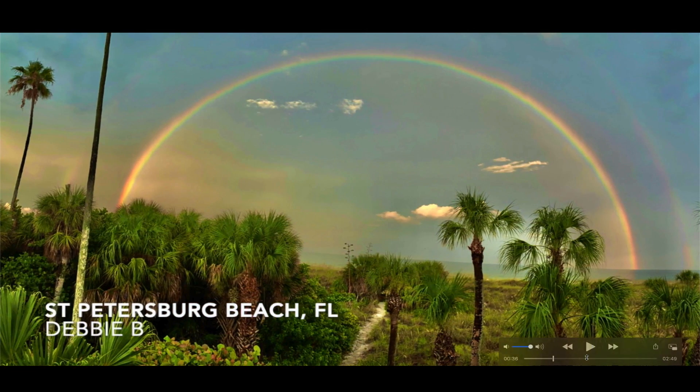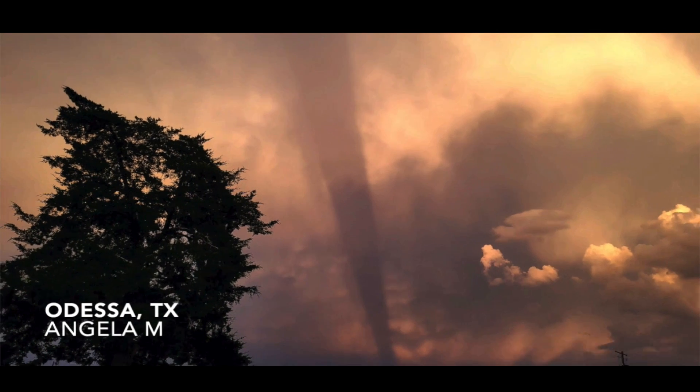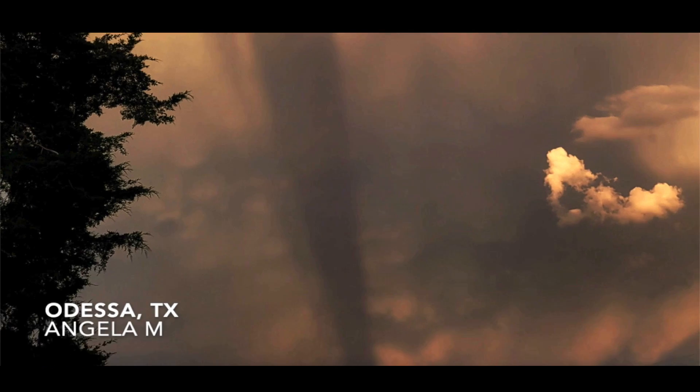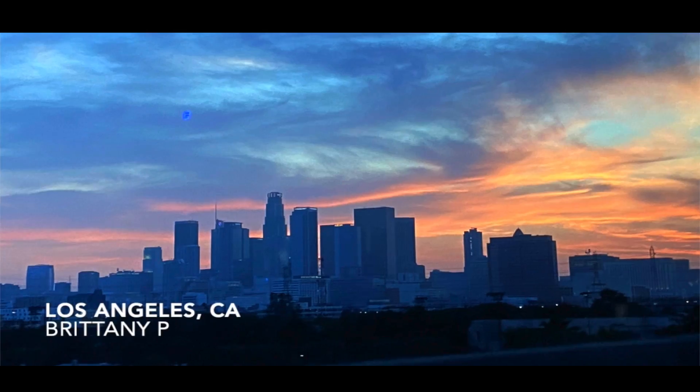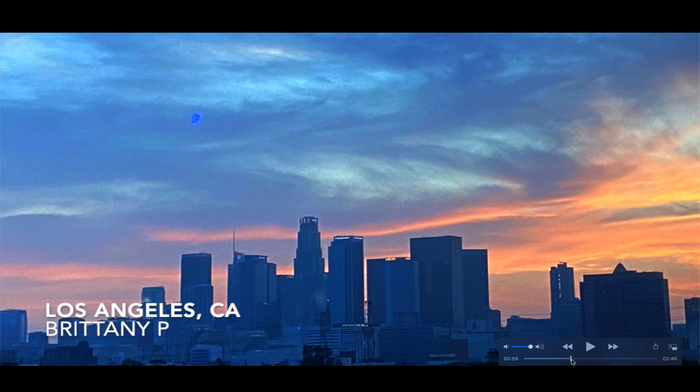A big tall double-decker rainbow sent in by Debbie out of St. Petersburg Beach, Florida — this thing is standing tall, and that is exactly how the photo was received, unedited. Christina out of Miami, Oklahoma shared classic Chinese lanterns drifting through the sky. From Odessa, Texas, a photo by Angela M. of yet another big towering beam spanning across the sky, just like we saw from Arizona. Brittany P. from Los Angeles, California shared a photo taken at sunset where something appeared in the photograph that she doesn't know what it is — I don't claim to know either. It doesn't look like a typical lens reflection, a balloon, a plane, or a helicopter. Just simply passing it along.